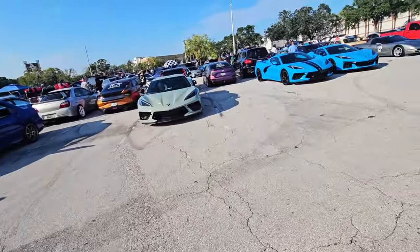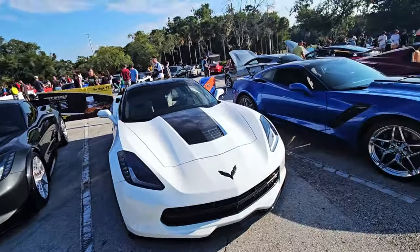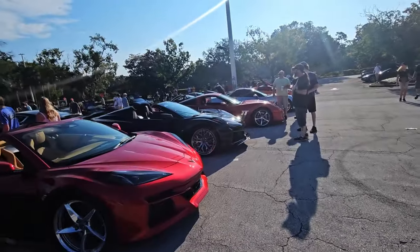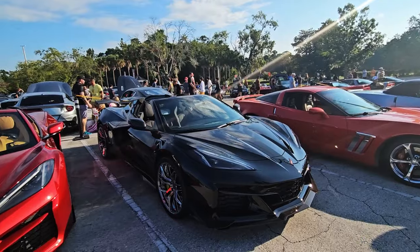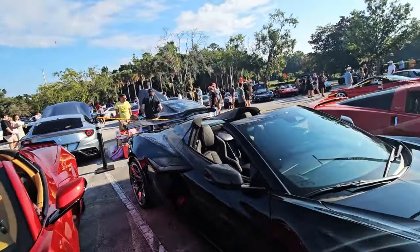I can't wait until I see a ZR1 C8 — it came out already. Haven't seen one yet, but there's always luck. Look at this — Z06, big wing on the back. Big wing.